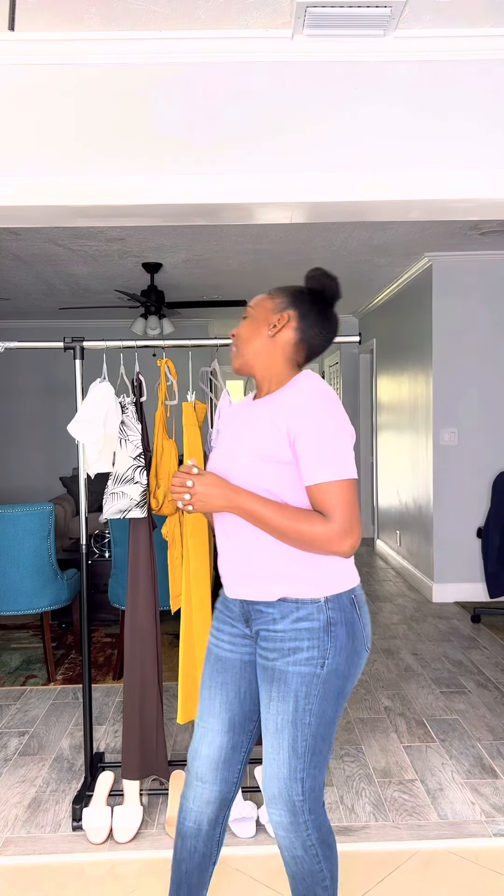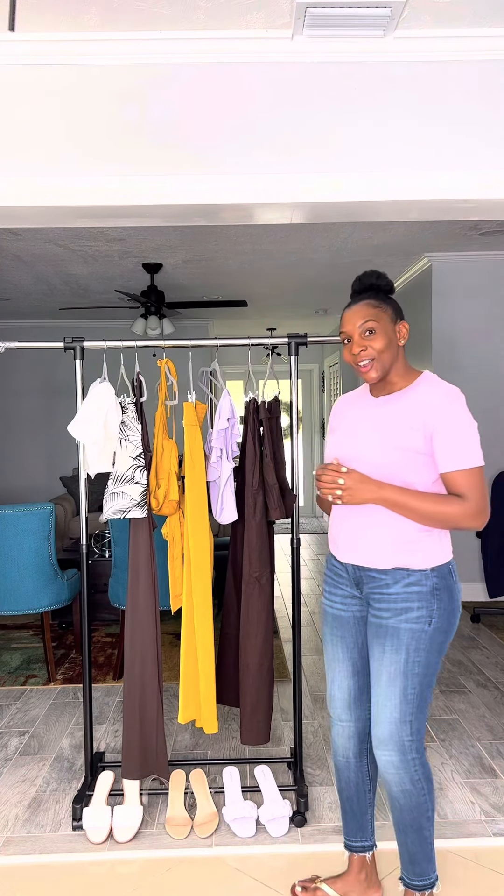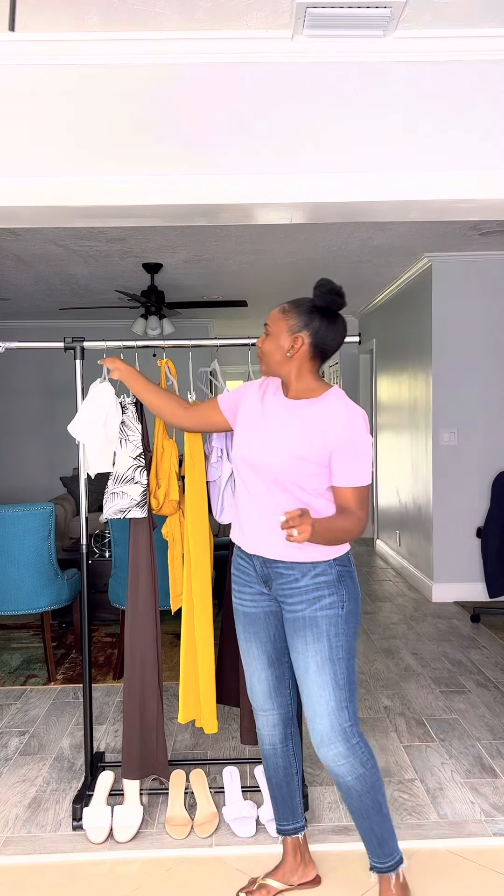Hi guys, welcome back to Yolanda's Closet, it's your girl Yolanda. If you are new here, thank you for joining me — please don't forget to like, subscribe, and turn on your notifications. If you are a returning viewer, thank you and I appreciate you. We are in summer, guys — super excited, we get to go out, travel, and enjoy what life has to offer. In today's video I will be discussing the Express summer collection. Let's get started.